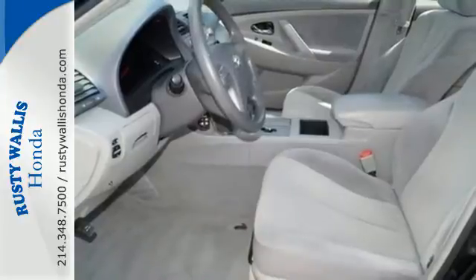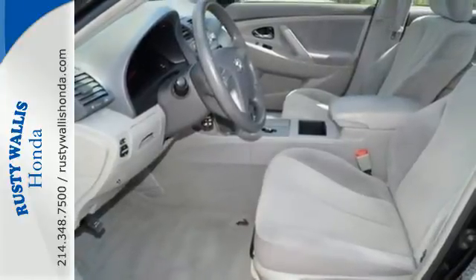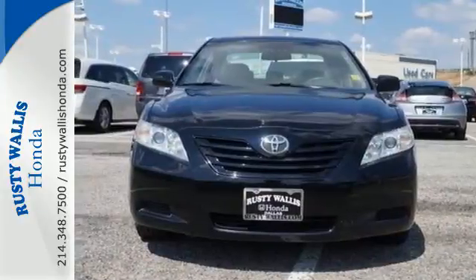America's favorite sedan offers a wide range of features and advanced mechanical systems. See it for yourself today.